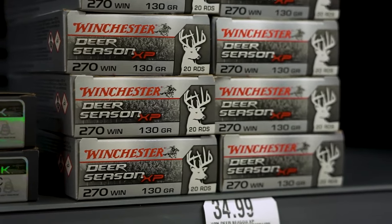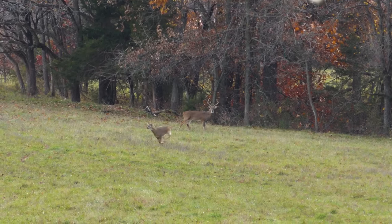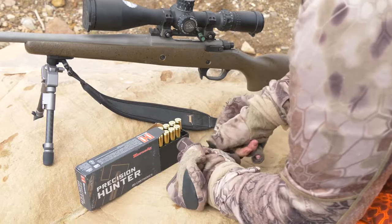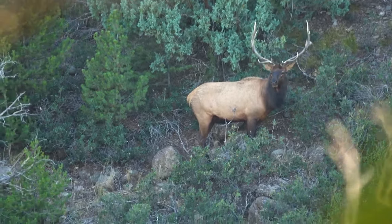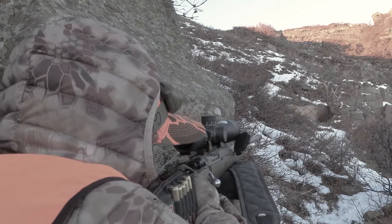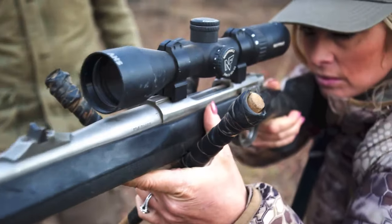Let's talk about game animal sizes and some common calibers for hunting rifles. For medium-sized animals — say 300 pounds and less — common calibers include the 243, 6mm Creedmoor, 6.5 Creedmoor, 450 Bushmaster, all the way up to the 30-06. For large animals — say 800 pounds and less — the 6.5 Creedmoor, 6.5 PRC, up to 300 Magnum. For extra-large or dangerous game — 800 pounds or greater — the 300 PRC, 7mm Magnum, and 375 Ruger.